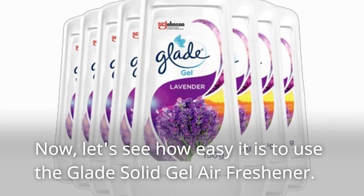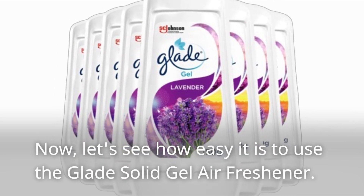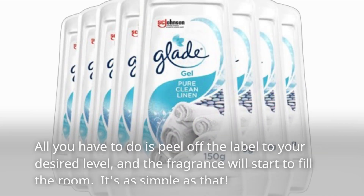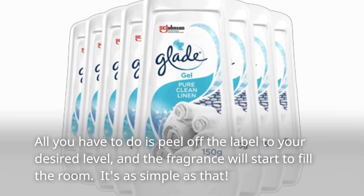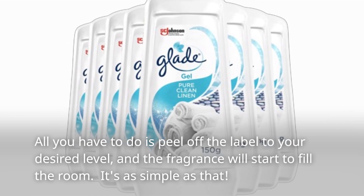Now let's see how easy it is to use the Glade Solid Gel Air Freshener. All you have to do is peel off the label to your desired level, and the fragrance will start to fill the room. It's as simple as that.